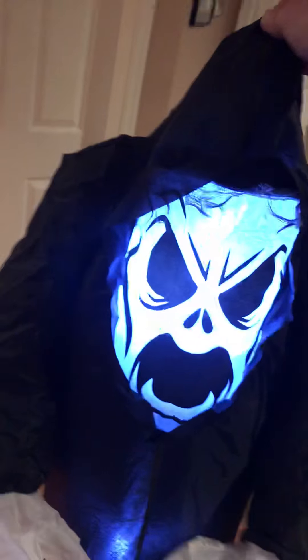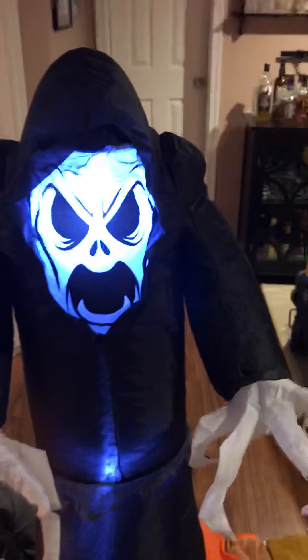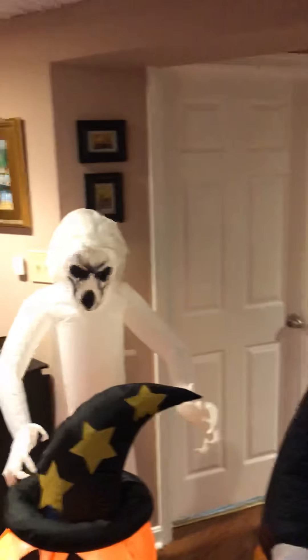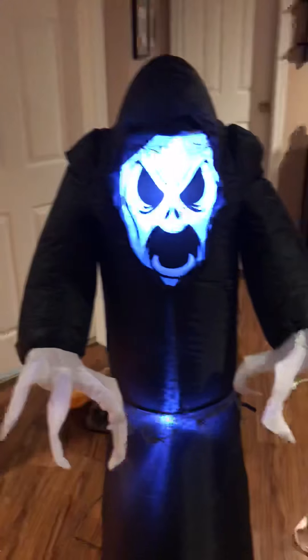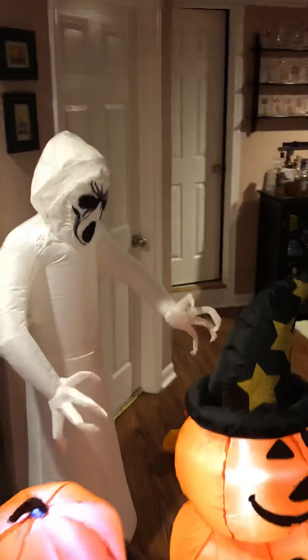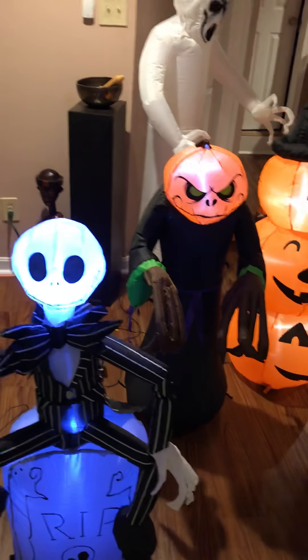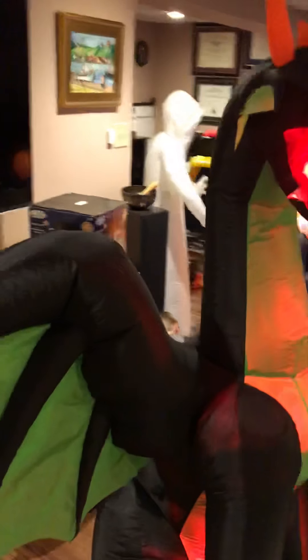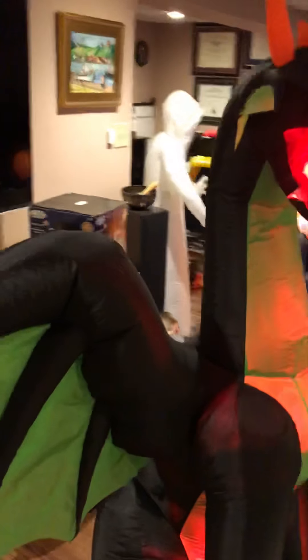Here goes the last one. Here comes the last one. You're helping them blow up, right? Yeah, these guys were all outside, so they're a little twisted up. Wow, here he comes. So this guy — you said he's a ghoul? This is our black ghoul, not to be confused with our white frightening ghost.